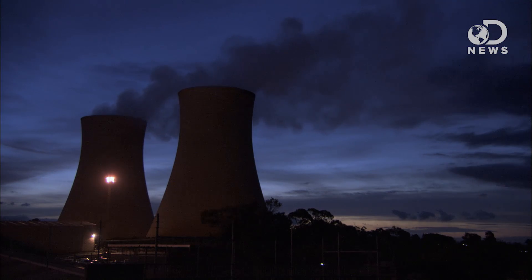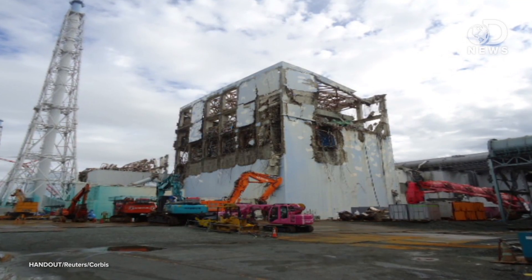Nuclear energy is controversial to say the least. Those who are for it say that it can provide relatively cheap, safe and clean energy. Those against it point to expensive plants and fuel, plus the storage of the spent waste. When accidents do happen, they're visible, devastating and deadly. Regardless of whether you're for or against it, everyone can agree nuclear waste is a troubling issue.